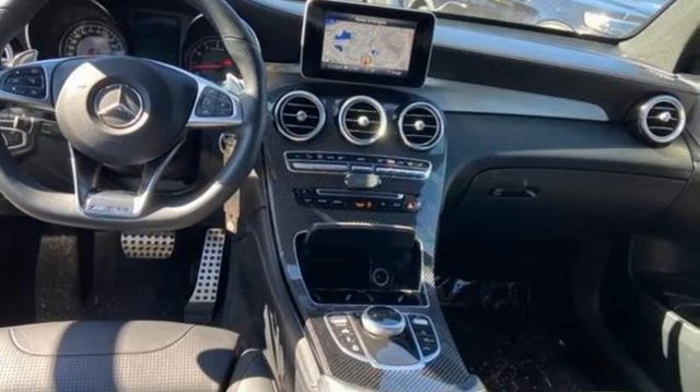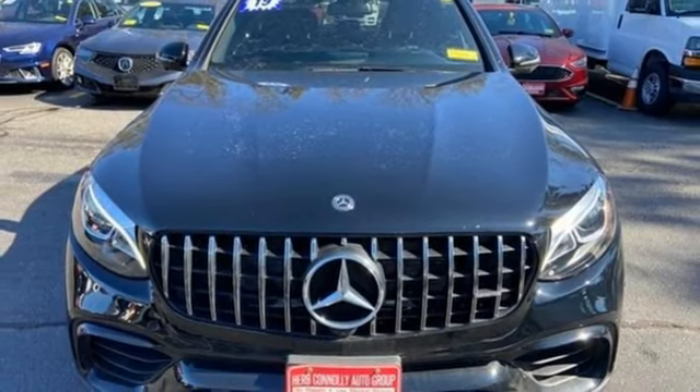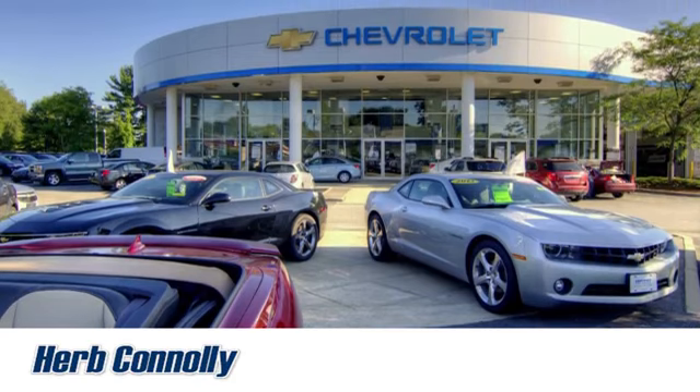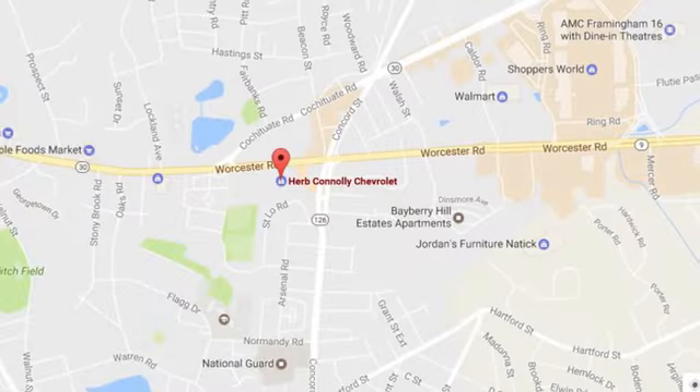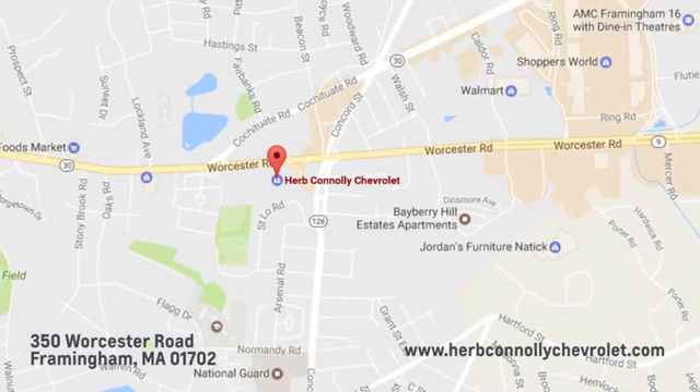High style, high performance Mercedes-Benz. Hurry in today for a test drive. Call, click, or stop in and see us today. We're conveniently located just off Route 9 East at 350 Worcester Road.